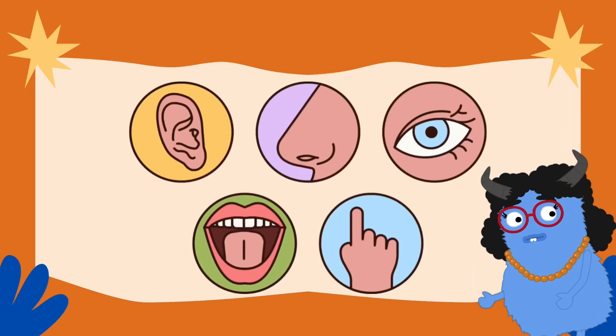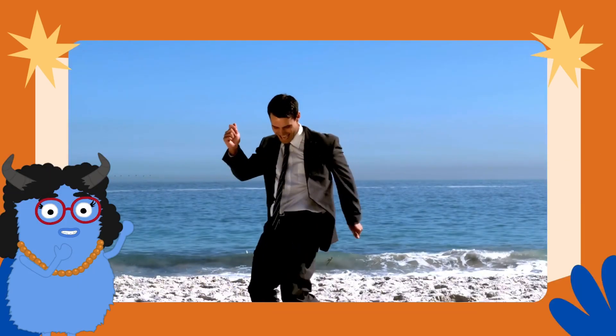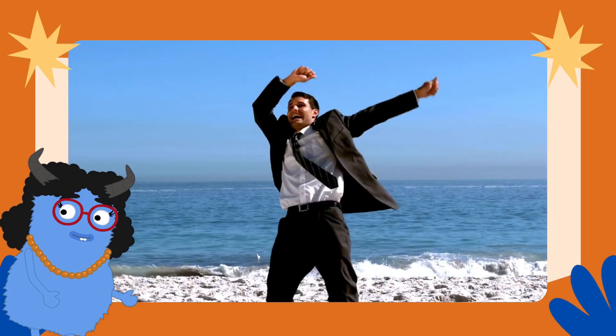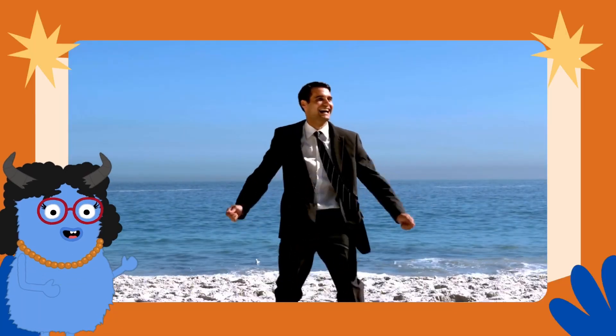Balance may not be one of the big five senses — sight, smell, touch, taste, and hearing — which you can learn all about on our channel. But it's still super important. Balance is your body's way of staying upright and steady, whether you're standing still, walking, busting a dance move, or doing cartwheels like a gymnastics star.